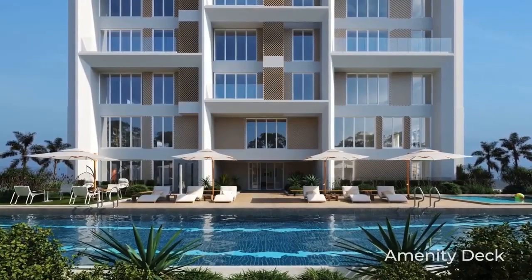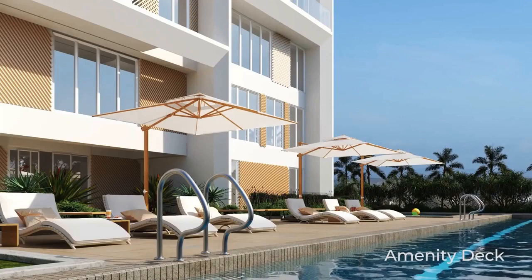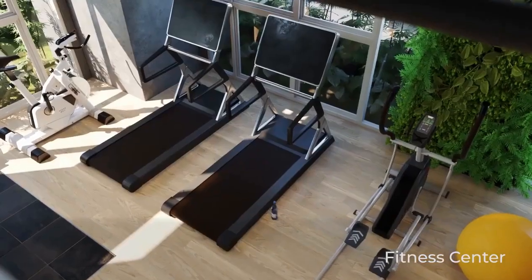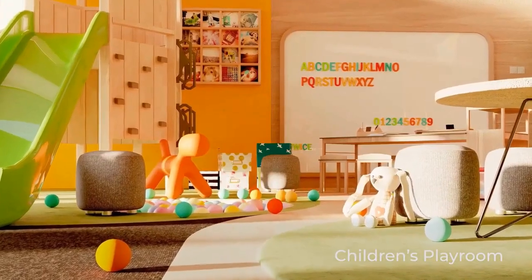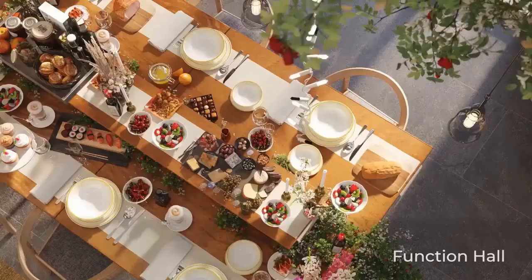The amenities include a lounge and children's pool where you can enjoy the Cebu skyline, an indoor fitness center, and an indoor children's playroom. You can also invite your friends over to celebrate your life's milestones at the function hall.